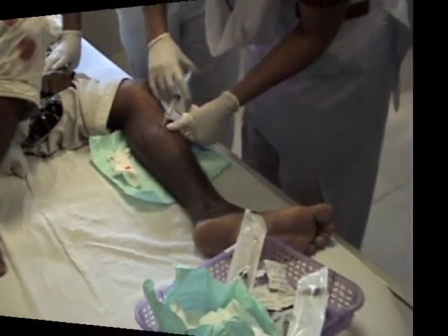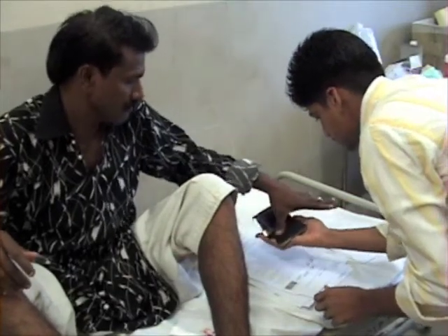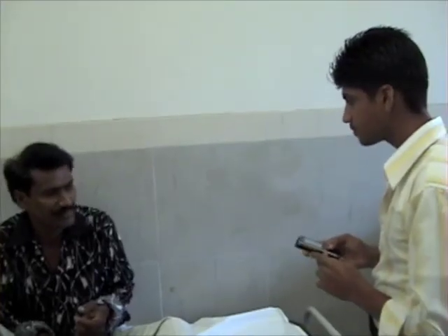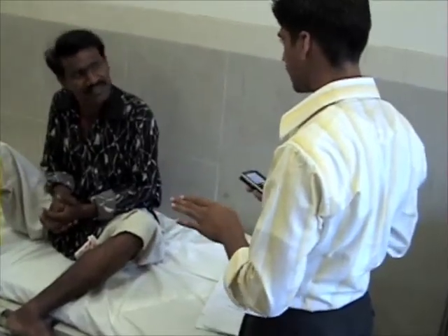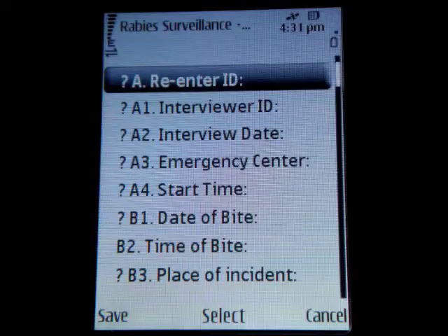Our surveillance worker now explains the study and requests consent. Upon consent, the surveillance worker begins entering the form electronically on a mobile phone. The forms are designed with skip and validation logic for cleaner data collection. For example, they have to enter the consent form ID twice to ensure that there is no mistake. If the two values don't match, the user receives an alert.